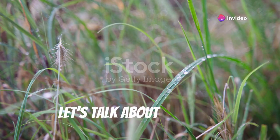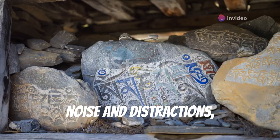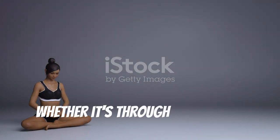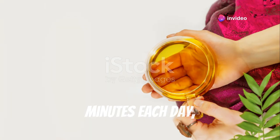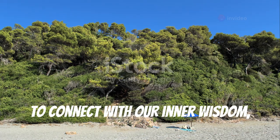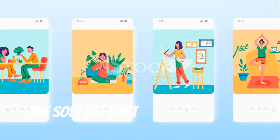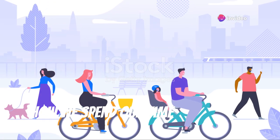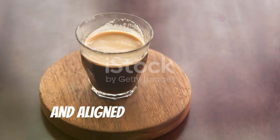And finally, let's talk about stillness. In a world that's constantly buzzing with noise and distractions, finding moments of stillness can feel like a radical act of self-care. Whether it's through meditation, deep breathing exercises, or simply sitting in silence for a few minutes each day, cultivating stillness allows us to quiet the mind, connect with our inner wisdom, and find a sense of peace amidst the chaos. Remember, the soft life isn't about doing less — it's about being more intentional with how we spend our time and energy, creating a life that feels spacious, fulfilling, and aligned with our values.